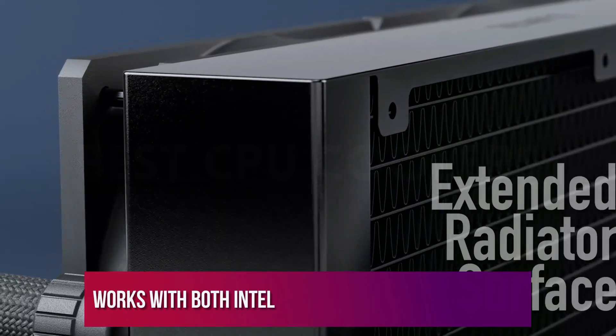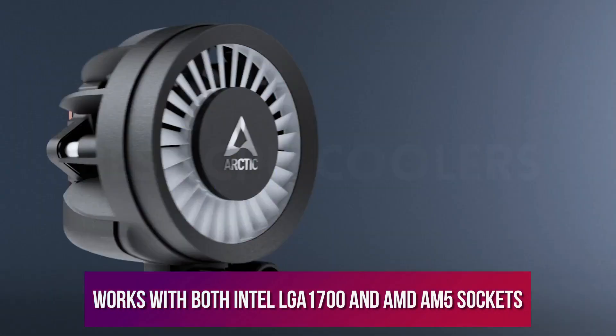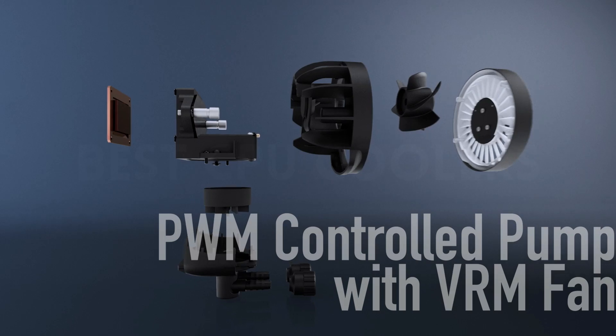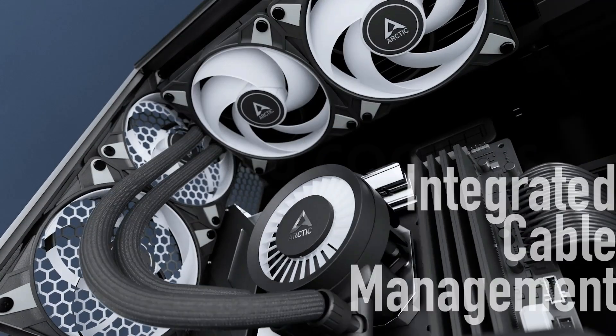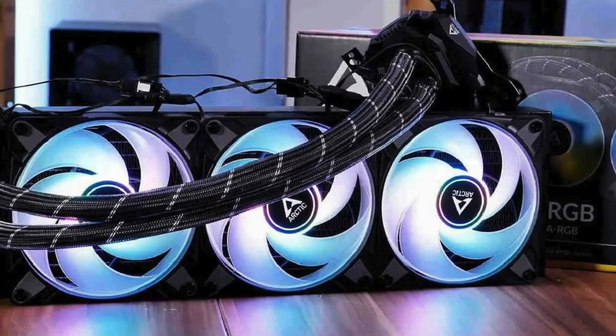You can also rest assured that it works with both Intel LGA 1700 and AMD AM5 sockets. The installation process can get a little tricky, in part due to the aforementioned thick radiator. But if your case can fit it, this is the best CPU liquid cooler right now.